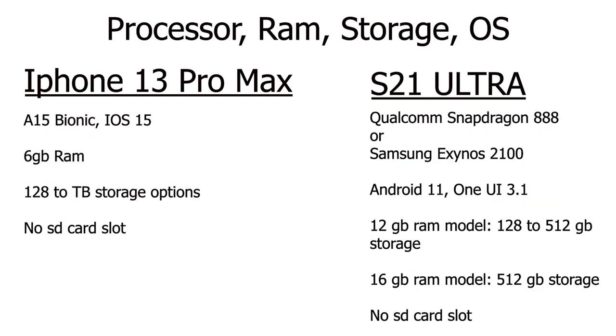As far as the OS goes, the Samsung Galaxy S21 Ultra is running Android 11 with One UI 3.1, and it's powered by either the Exynos 2100 if you're in Europe or Asia, or the Qualcomm Snapdragon 888 5G if you're in North America. Some people prefer the Snapdragon chip, but this year the Exynos and Snapdragon chips are very similar. So no matter which model of the S21 Ultra you get, you're going to get a very fast octa-core chip.